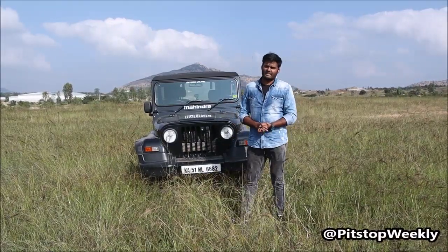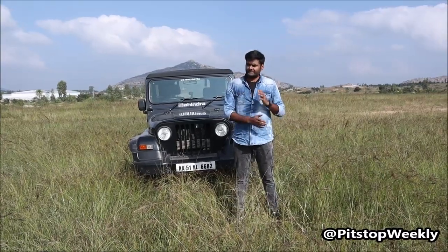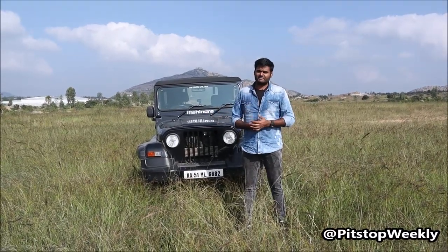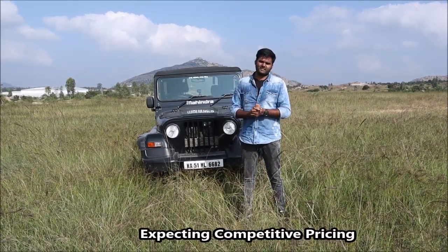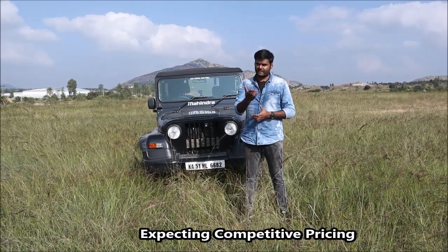On a final note, regarding the price — right now the Thar is a bit costly. We have to pay around 12 to 13 lakh rupees on road, and then heavily modify it as per our choice. Mahindra should reconsider the price as well. Once they have done that, the customer base for the Thar will grow much higher than they are expecting.